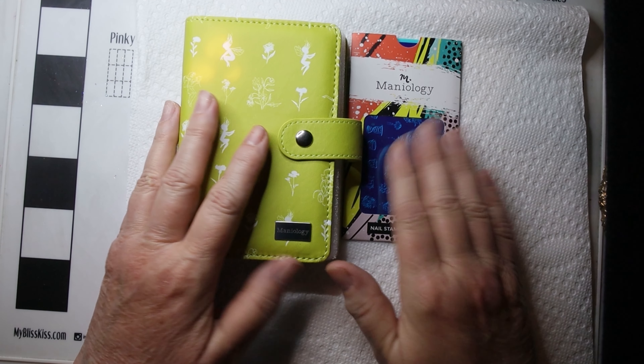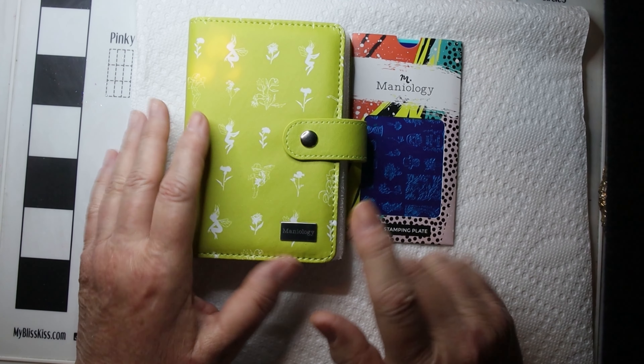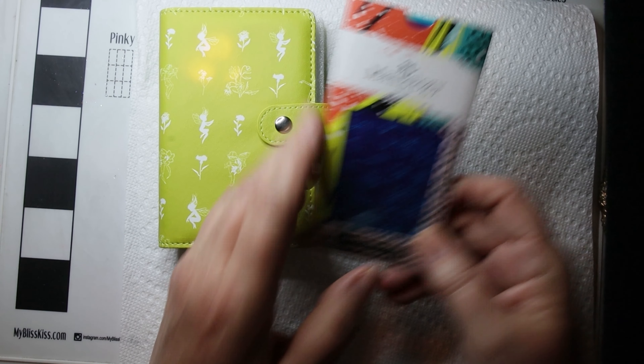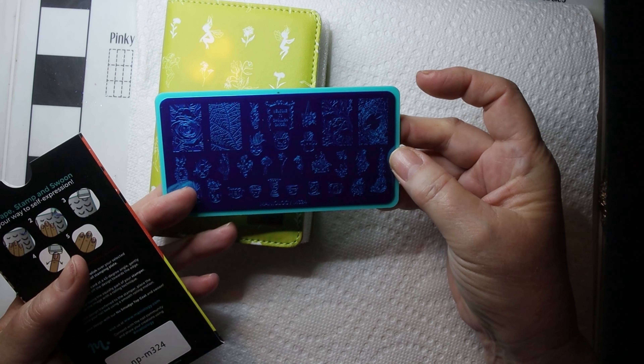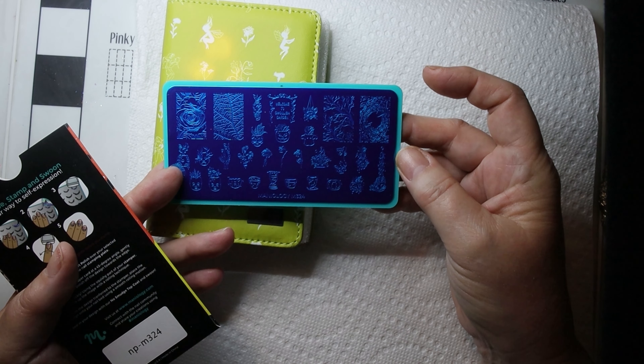Hi, it's Sandra and today I'm picking a winner for my May giveaway. I was giving away this Maniology plate holder and an actual plate, called Ghoulish Garden — it's Maniology M324.